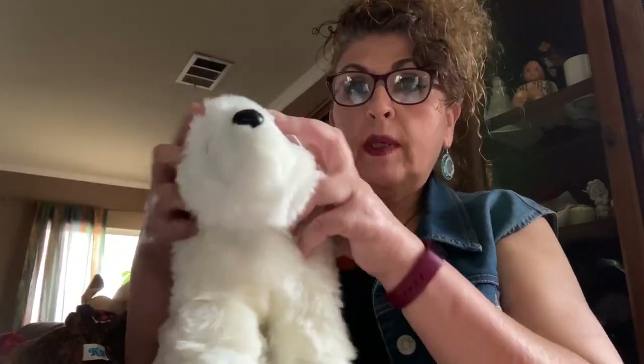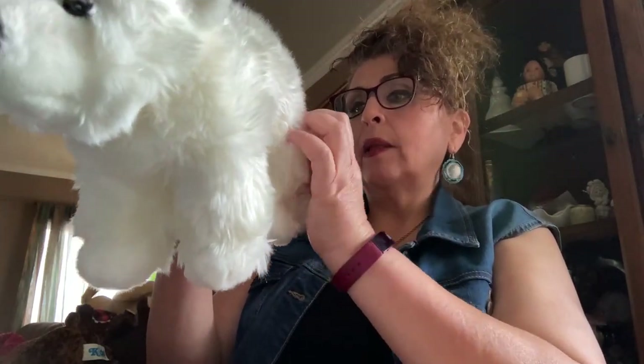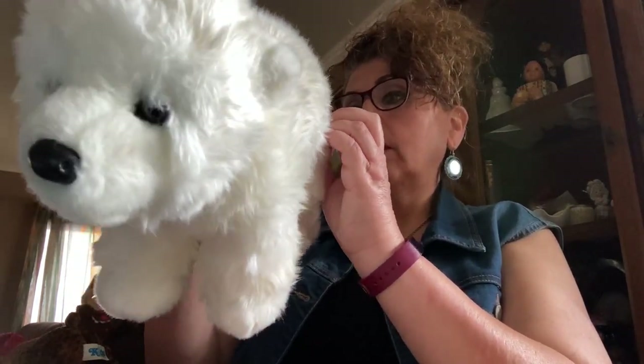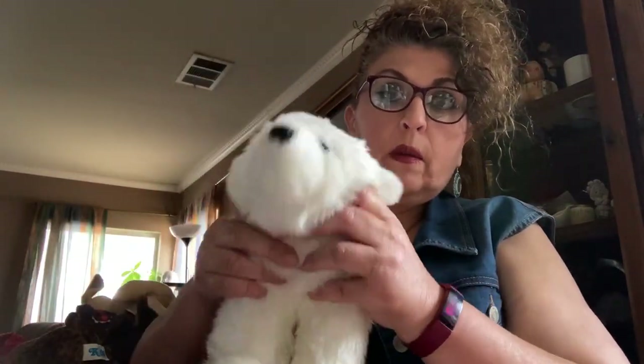This is a Douglas Cuddle Toy. He's going to need some reworking because he's a little misshapen, but his tag looks really high quality. He was made in 2015 and he's still really white — not faded or yellowed — so I like that.